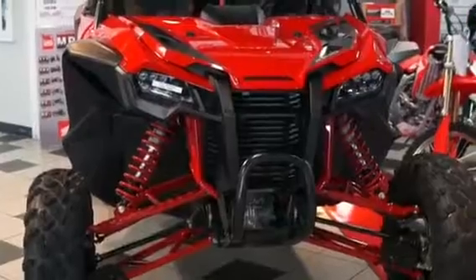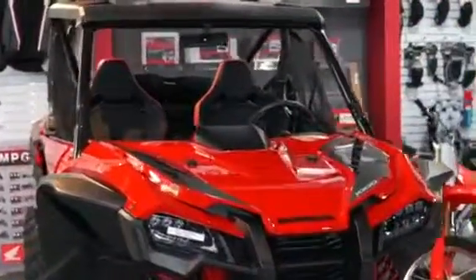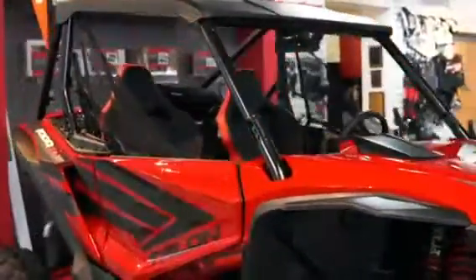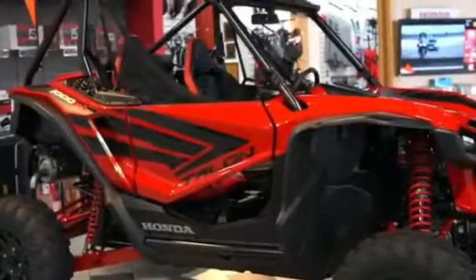This is set up for the guy that wants to go out to the dirt track on the weekends and rip around and have a ton of fun with his friends and family. These are two-seaters. They will be releasing a four-seater X model later for 2020.